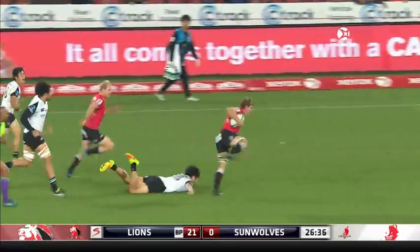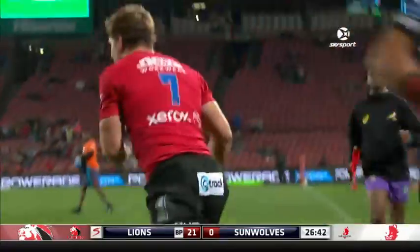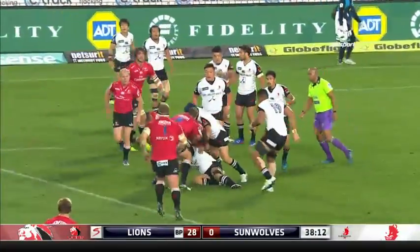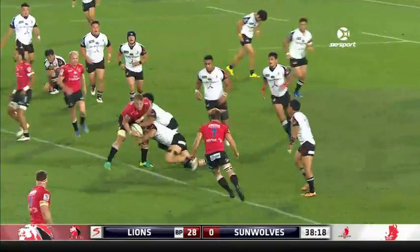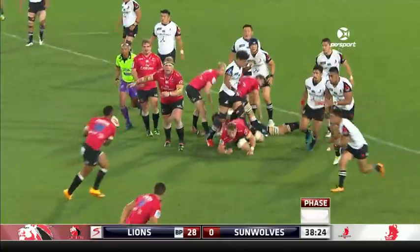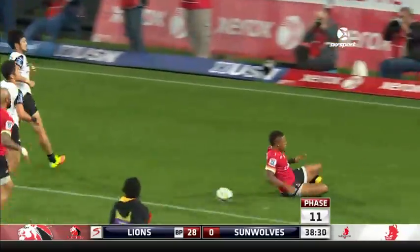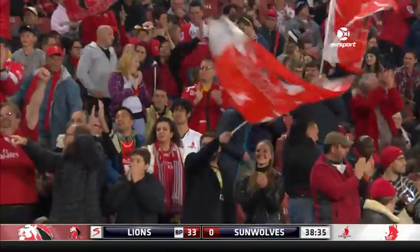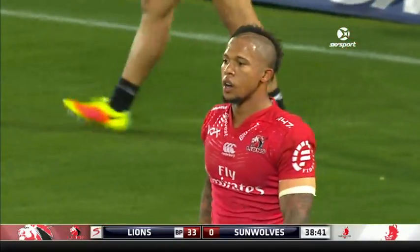Smith again — he's got so much pace, Quagher Smith. He's going to get his second. Lions chasing try number five as half-time approaches. Van Rooyen. Yankees finds some space and Elton Yankees canters in. He got his first test try in the second test against France in Durban, and now he's got his third of this season in the colours of the Lions.